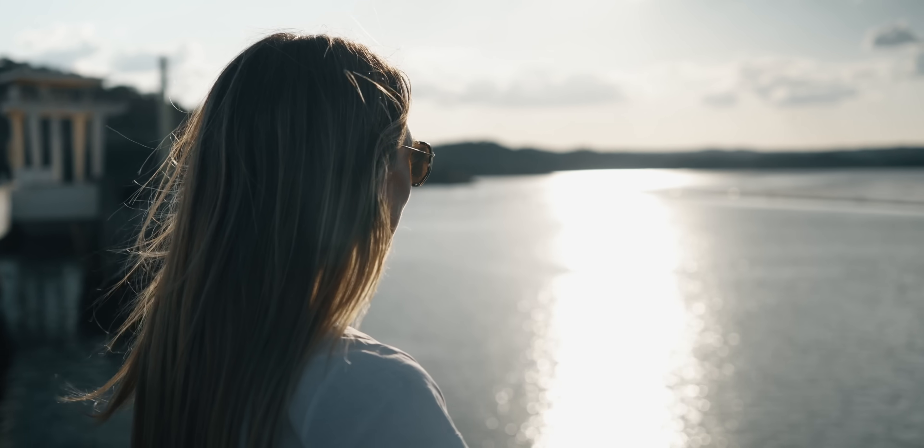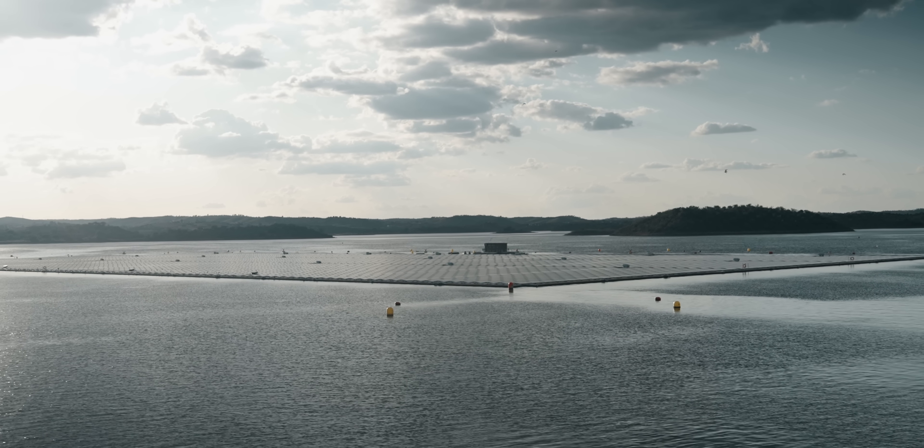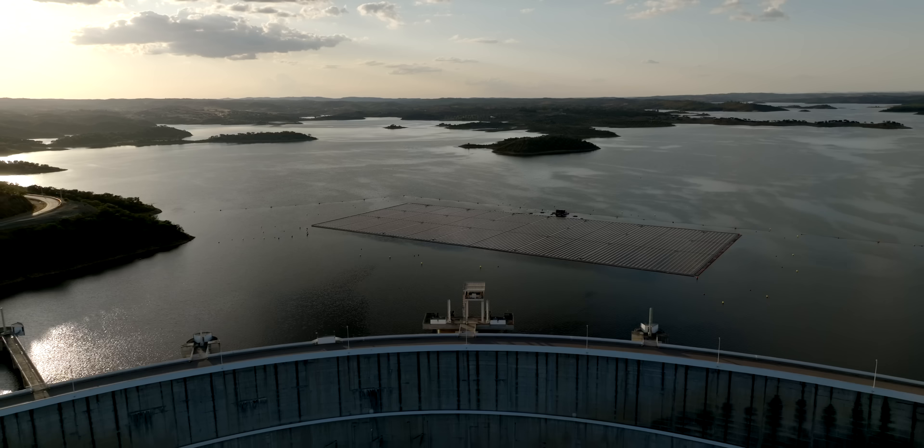Solar energy is the cheapest form of energy, and in theory, covering just 0.3% of the world's land with solar power would be enough to power the world — an area just twice the size of the UK, or five Portugals. Floating solar gives us so much more surface area to capitalise on, to get that clean irradiation and turn it into electricity, making that challenge more manageable, maybe less political, and as evidenced here, frankly more beautiful.